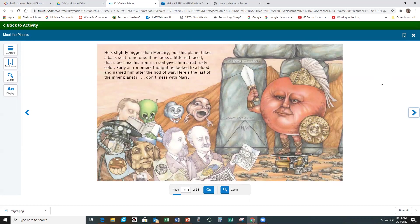He's slightly bigger than Mercury, but this planet takes a backseat to no one. If he looks a little red-faced, that's because his iron-rich soil gives him a rusty red color. Early astronomers thought he looked like blood and named him after the god of war. Here's the last of the inner planets. Don't mess with Mars!